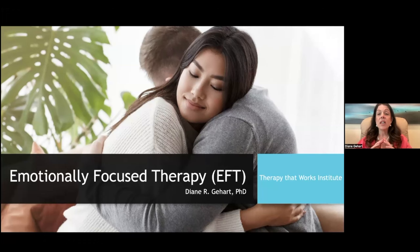EFT really began with a focus on couples. It is one of the two leading couples approaches with a strong evidence base, and it's very well respected as a couples therapy approach. In the last several years it has also been advanced in the area of family therapy as well as working with individuals. Tonight we'll focus primarily on couples but talk about all the different ways you can use EFT.